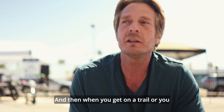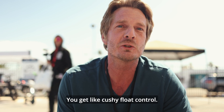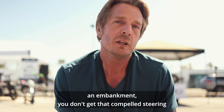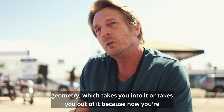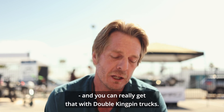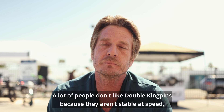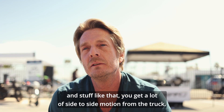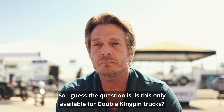When you get on a trail or want to drop off a vertical curb, you get a lot of cushy float control. If you hit a curb at 45 degrees or an embankment, you don't get that compelled steering geometry which takes you into or out of it, because now you're initiating a turn with your truck trying to conform to terrain. You can really get that with double kingpin trucks. A lot of people don't like double kingpins because they aren't stable at speed typically.